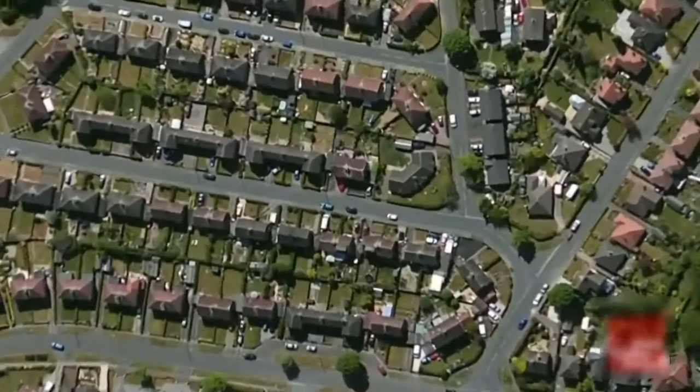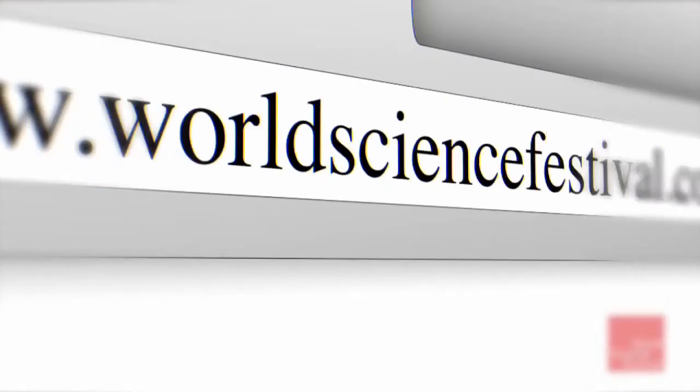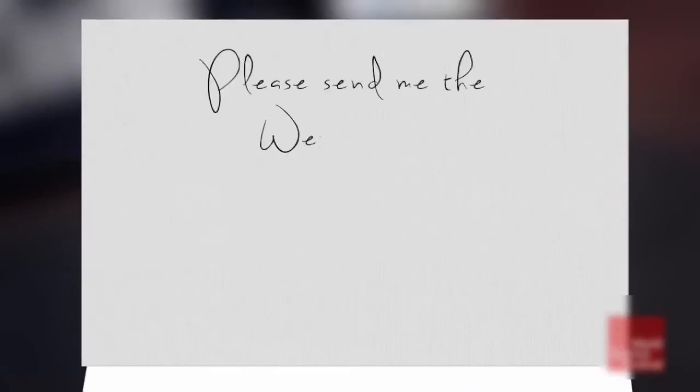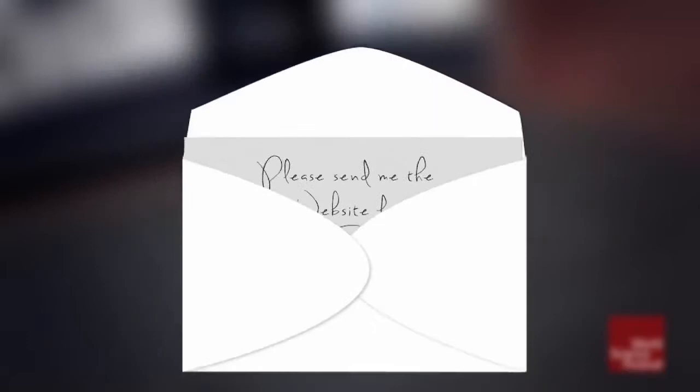Have you ever wondered what happens when someone in England visits the World Science Festival's web page? First, their computer needs to ask the World Science Festival server for a copy of that web page. The computer sticks this request into a virtual envelope called a packet, wrapped with specific information about that request, including the World Science Festival's IP address.